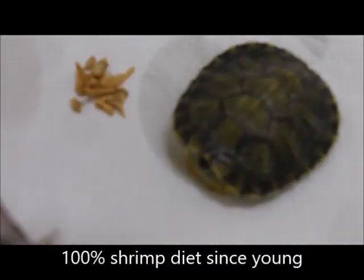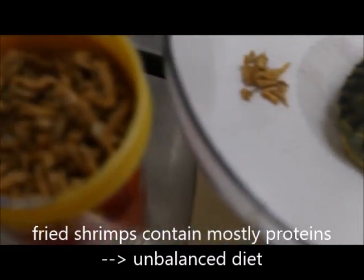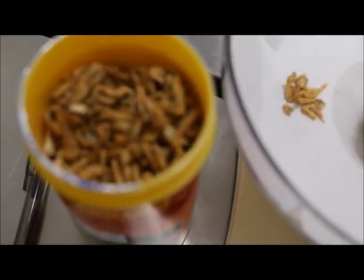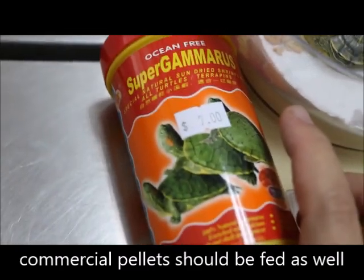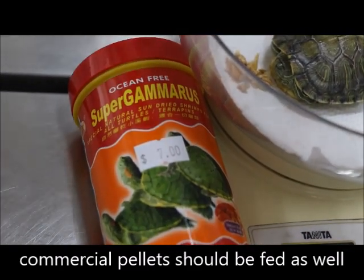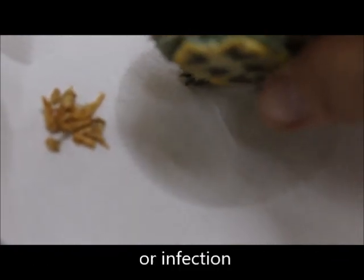The shrimp diet should not be fed 100% to the red-eared slider because it doesn't have sufficient vitamins and minerals. It must be combined with pellets. Once they are fed shrimp exclusively, they often refuse to eat other things. The swollen eyes are probably due to a lack of vitamin A.